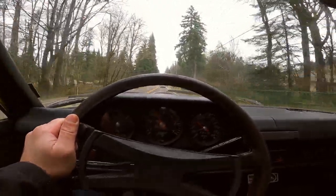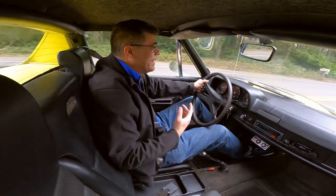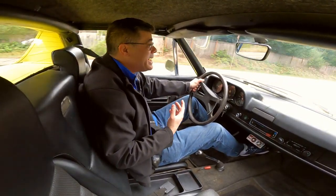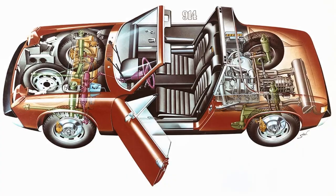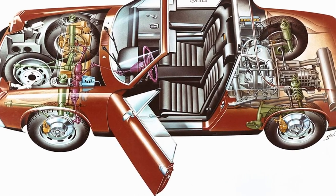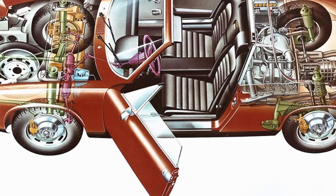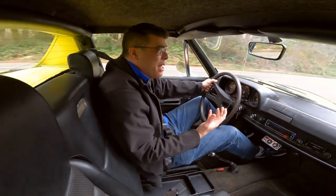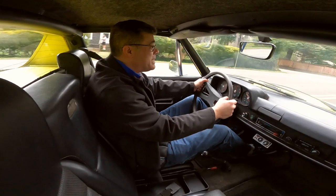Another place where the 914 shines is brakes. In 1972, there weren't a lot of cars using disc brakes all around, but the 914 was one of them. It has disc brakes — very small discs and calipers — at each of the four corners. Even though the pedal is non-power-assisted, when you need to stop, it'll stop.